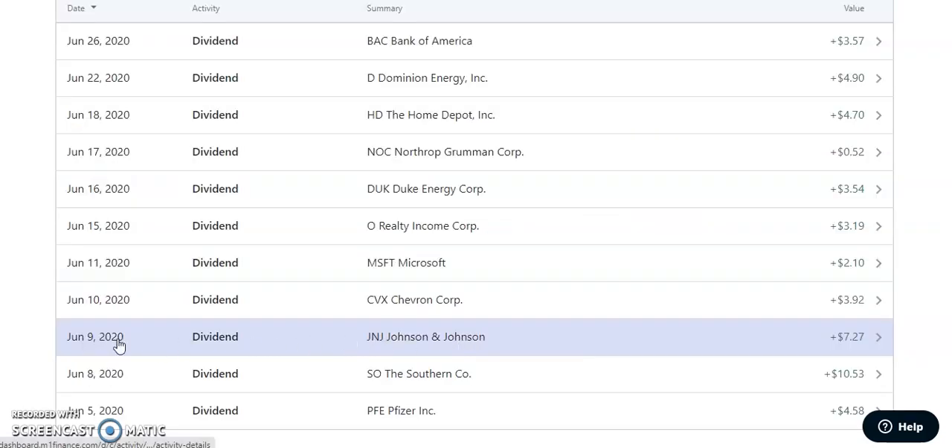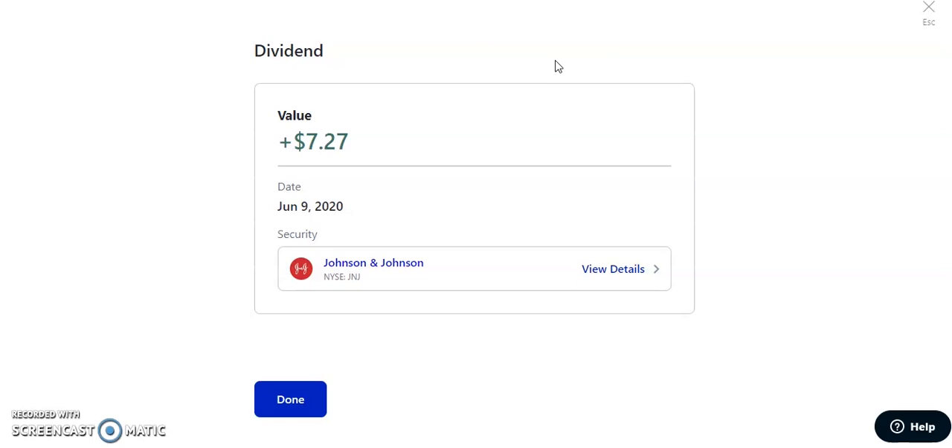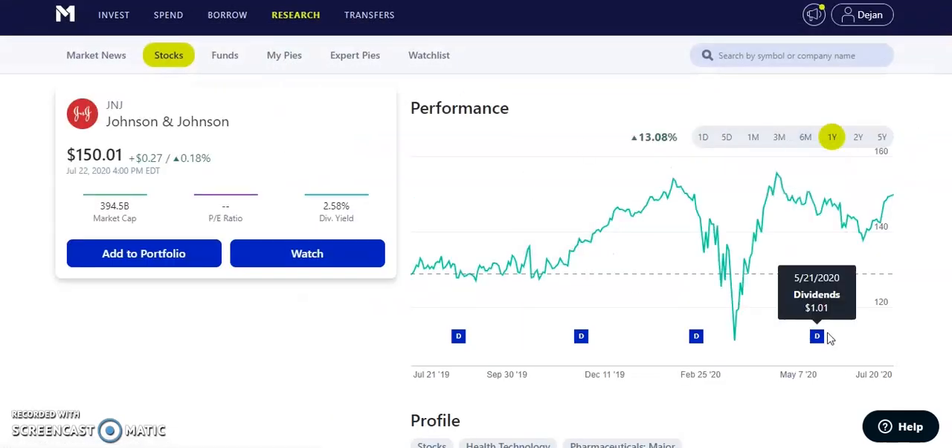On June 9th, 2020, Johnson & Johnson — ticker JNJ — paid us $7.27. They just had amazing earnings, though the stock didn't move too much. They pay a quarterly dividend of about $1.01 per share with a dividend yield of 2.58%. J&J is also one of the top competitors for the COVID vaccine, alongside Pfizer, Moderna, Novavax, AZN, and others. The stock went from $137 before earnings to now $150 — a solid, safe dividend stock with lots of potential.